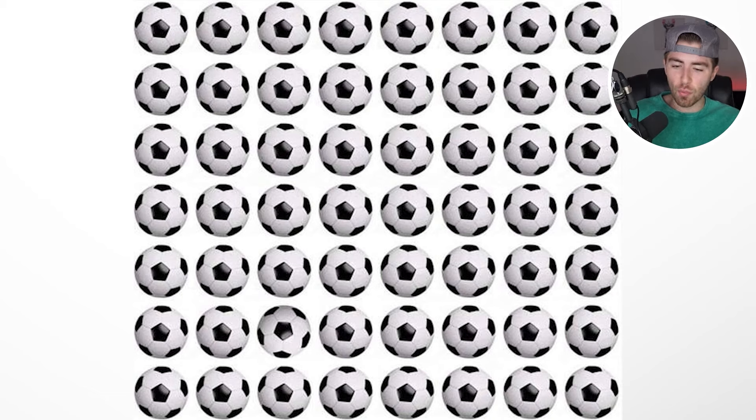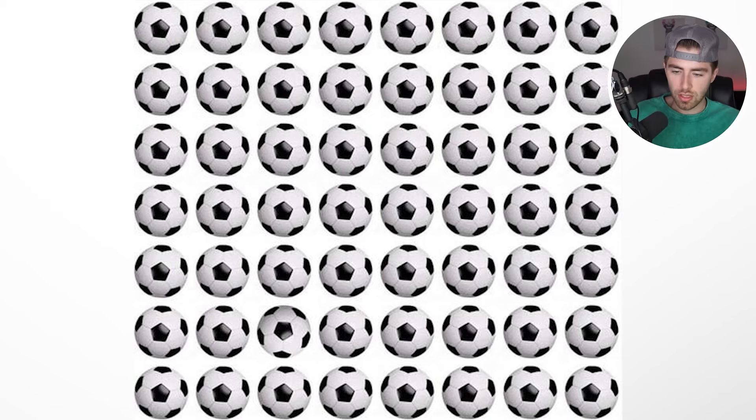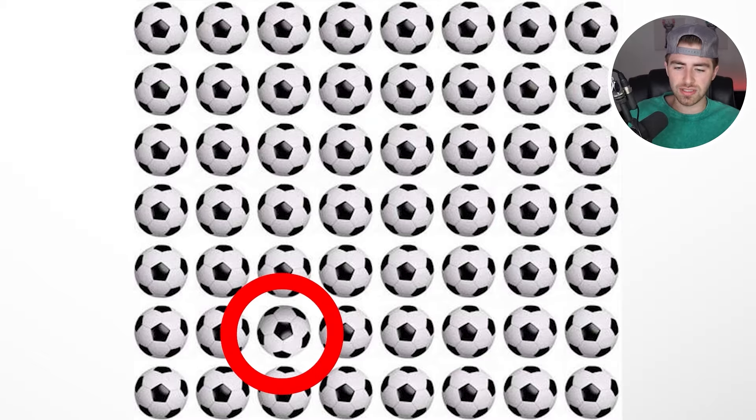Only people with an IQ higher than 140 can see the odd one inside this image. Comment down below if you can see the odd soccer ball in this image. The odd soccer ball is actually right here. Were you able to see this or was this one just too hard?